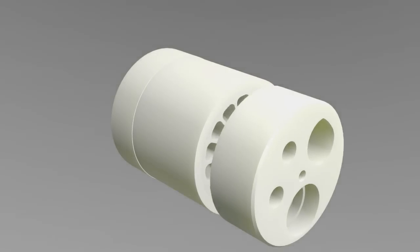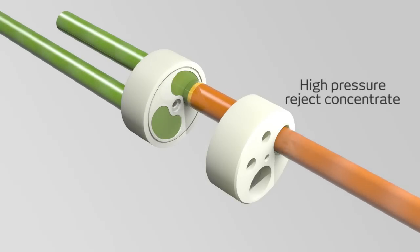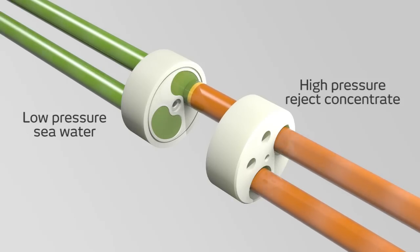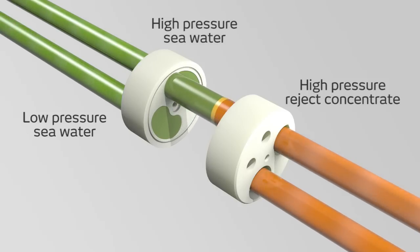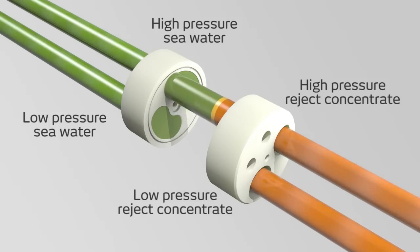High pressure reject concentrate from a reverse osmosis plant's membranes flows into the PX. Low pressure seawater simultaneously enters the PX and fills the rotor, where it is exposed briefly to the reject concentrate. Energy from the hydraulic pressure is then transferred directly from the concentrate to the seawater inside the rotor. This pressurized seawater now goes back into the system and joins the stream from the high pressure pump.